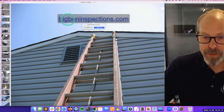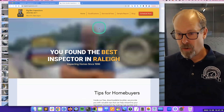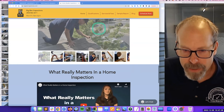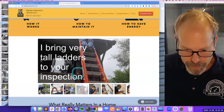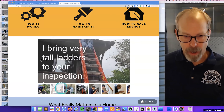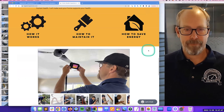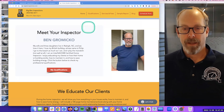I put pictures like this on my website too — Big Ben Inspections, designed by that company at nachi.org/website. If you scroll down, there's a picture of me on the roof. People know I get up on the roof, and I want them to see that I use infrared cameras on every inspection. Basically I'm going to tell my clients how the home works, how to maintain it, and how to save energy. You've got to get a website.